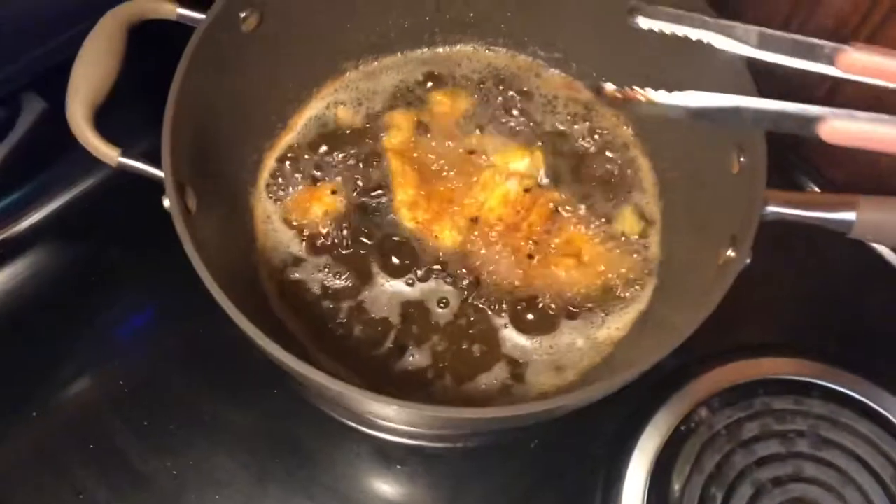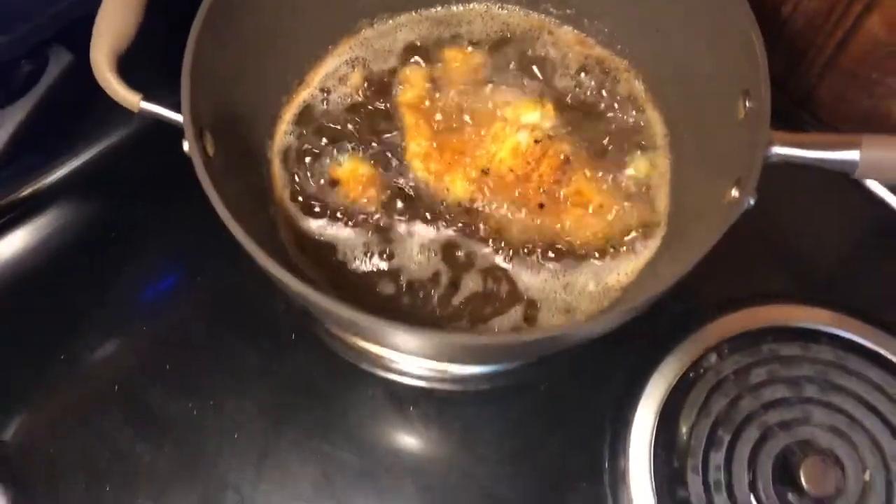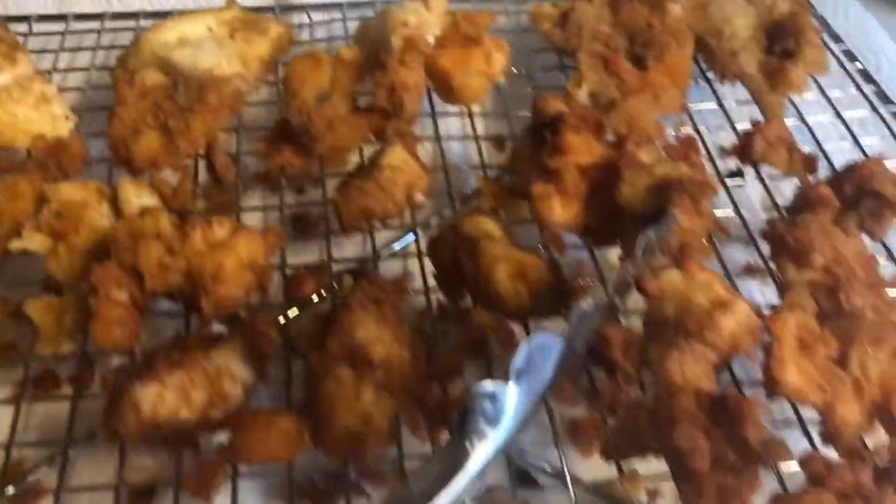I didn't have a deep fryer handy so I just used a bunch of oil and a large pan. We got some real crispy catfish and crappie nuggets right here.